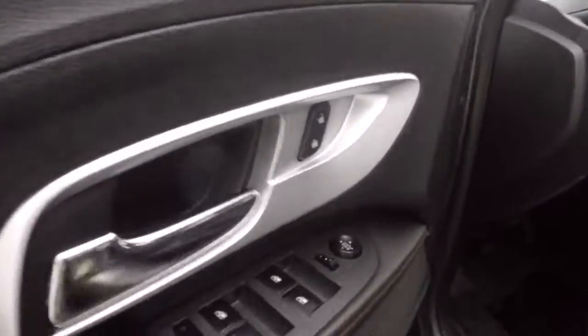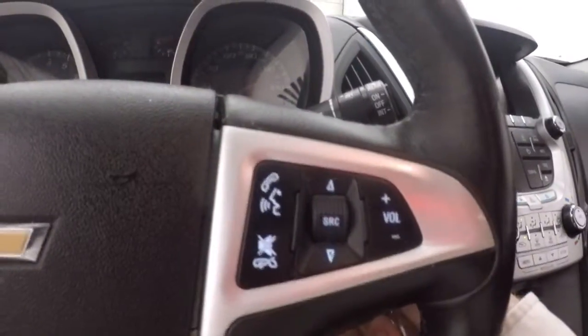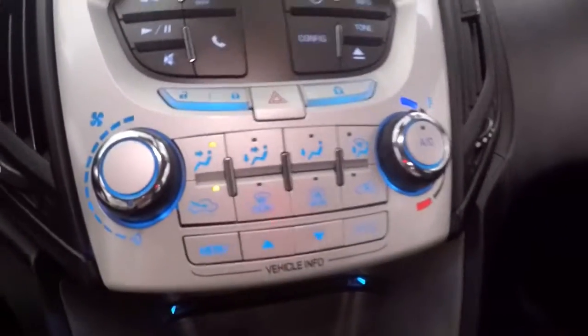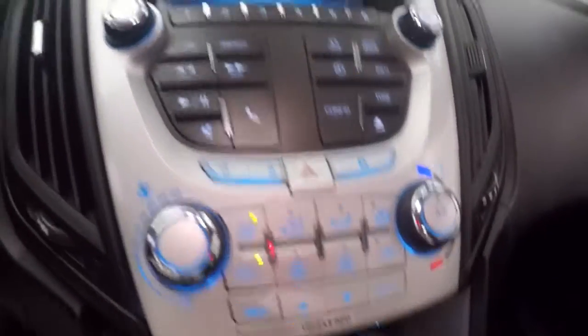Up front, you have all your controls on the door. Bluetooth and stereo control on the steering wheel. Nice touchscreen display, your stereo controls, climate controls, and your vehicle information menu buttons.